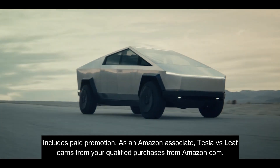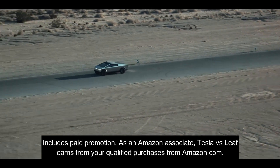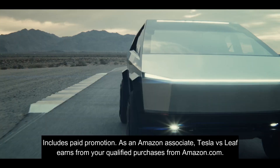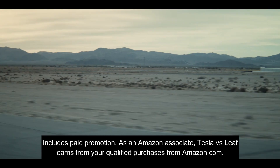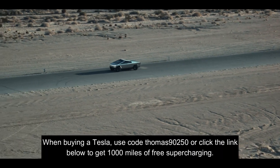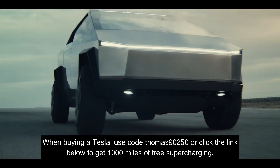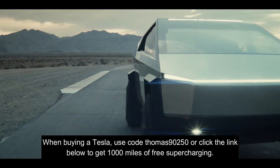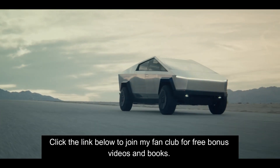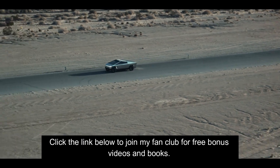I resisted making a video and I also resisted buying a Cybertruck for the longest time. It has a low cost of ownership, it's bulletproof, it's rust-proof, the locking tonneau cover bed cover is theft-proof as well, and it outruns and out-tows any other pickup truck out there.